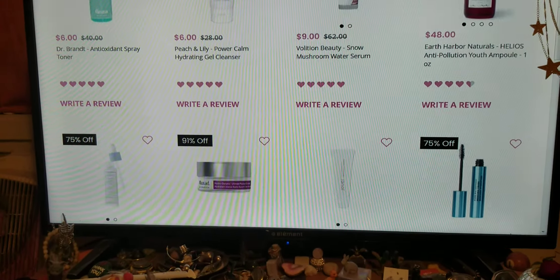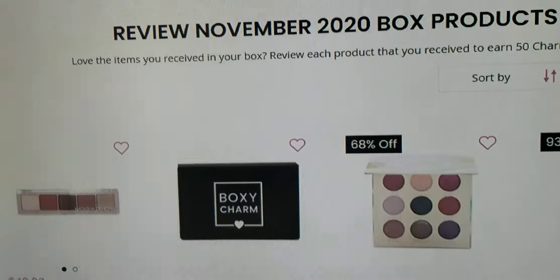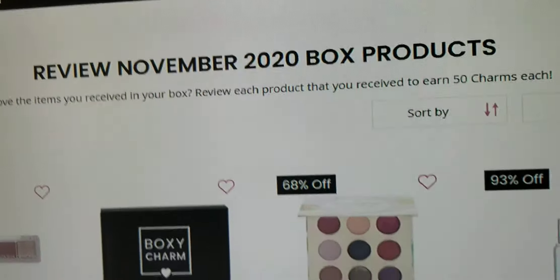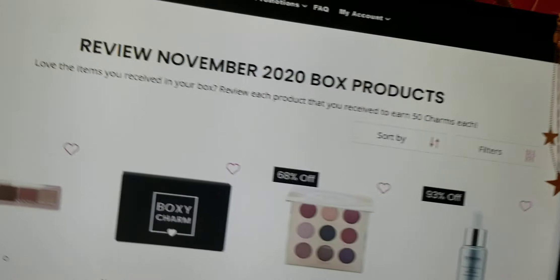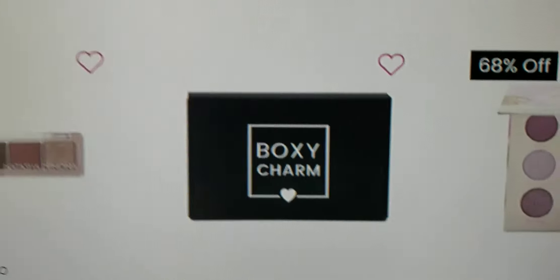Hey you guys, welcome back to my channel. We're gonna go through the review for the November 2020 BoxyCharm. Each subscriber will receive five of these products in their base box for the month of November.